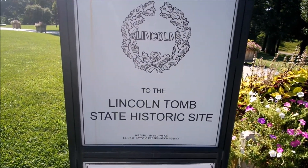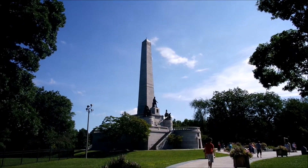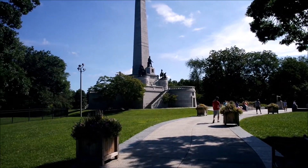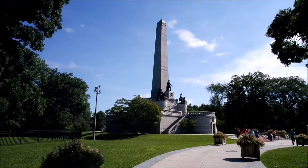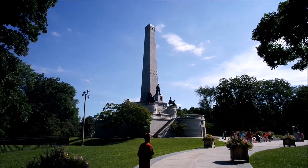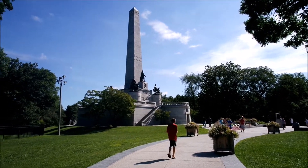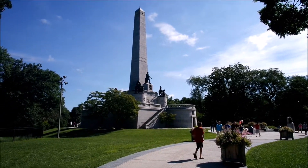Welcome to the Lincoln Tomb State Historic Site. That's so giant — that's a giant grave. Wait, that's a grave? That is. But how can you go inside a grave? Well, I'll show you. We're going to go in.